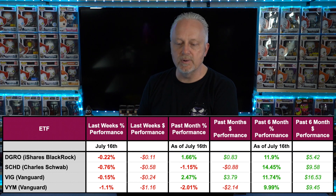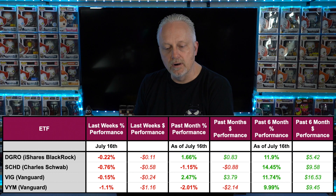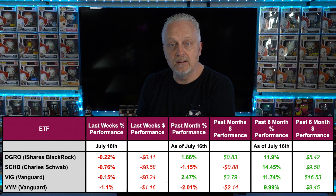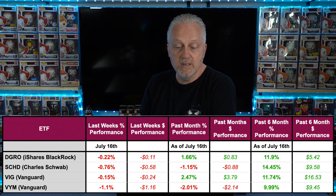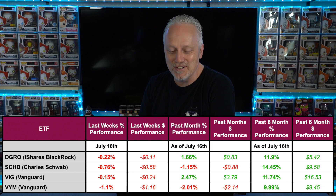Over the past six months: DGRO is up 11.9%, a $5.42 increase. SCHD up 14.45%, a $9.58 increase. VIG up 11.74%, a $16.53 increase. And VYM up 9.99%, a $9.45 increase. Again, focus more on the percentages since each fund is worth a different amount per share.